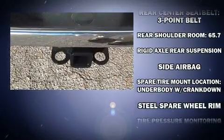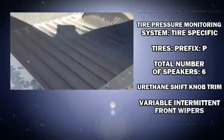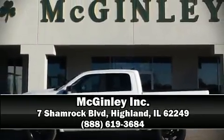This vehicle has achieved certified pre-owned status by passing a comprehensive certification process. Our knowledgeable sales staff is available to answer any questions that you might have. We are here to help you.